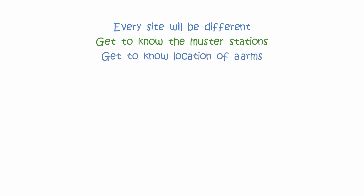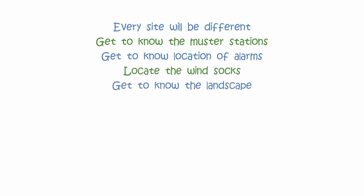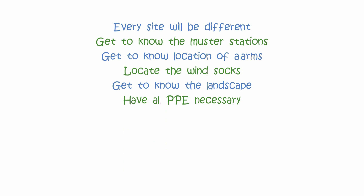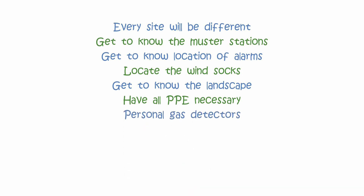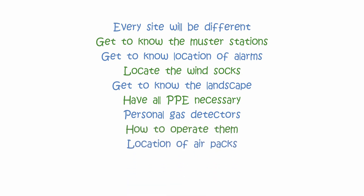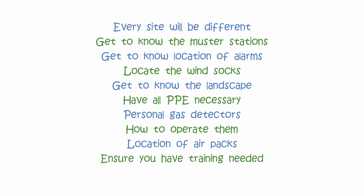Every worksite will be different. Get to know the muster stations. If it's an H2S environment, get to know the location of the alarms. Locate the windsocks and get to know the landscape. Ensure you have all of the PPE necessary — you may need personal gas detectors, so ensure you know how to operate them. Make sure you know the location of emergency equipment and air packs, and ensure you have the training needed to don and wear the equipment.